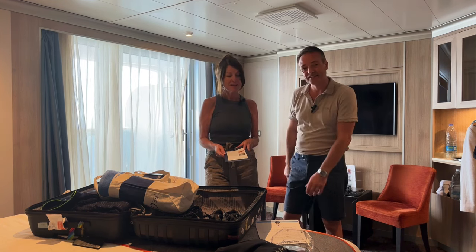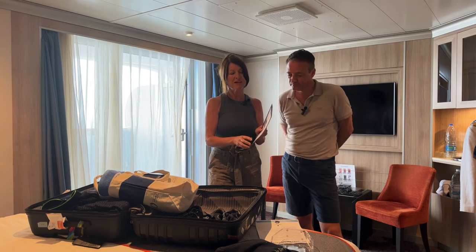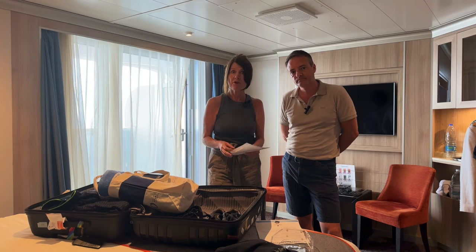Every morning you get the daily newspaper delivered to your cabin the night before, and that will tell you what tonight's attire is — casual or formal. We're on a two-week cruise, so there is usually one formal night each week, so two formal nights in the whole cruise.